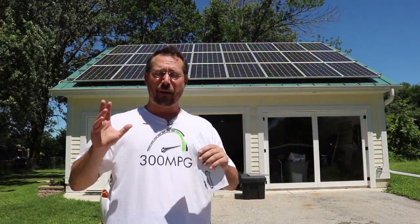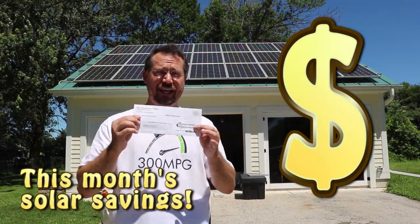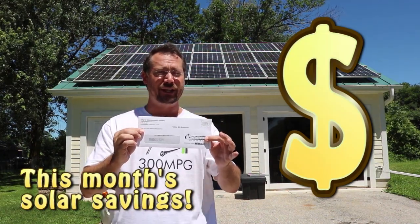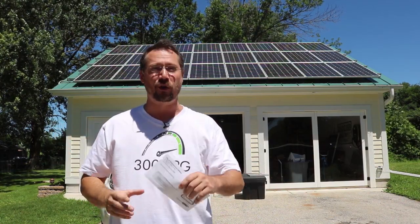Hey everybody, it's Ben here. It is a beautiful sunny day, which is fantastic because I installed solar on my garage about a year ago, and just today in the mail I got this month's electric bill. So let's take a look at how much money I'm already saving with solar.